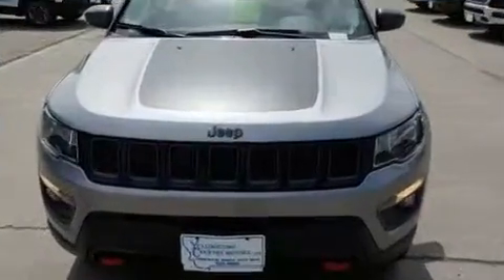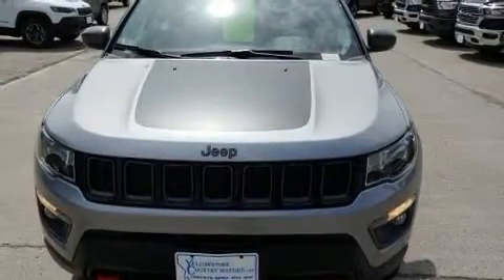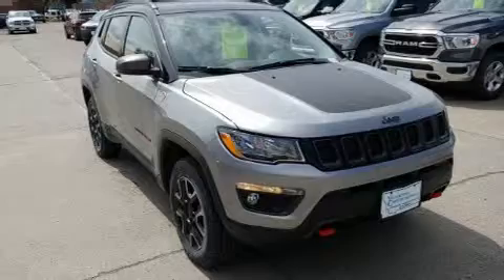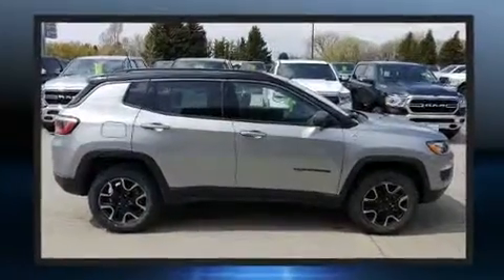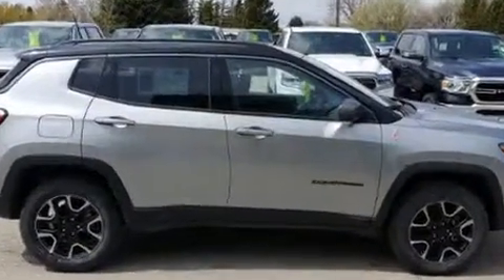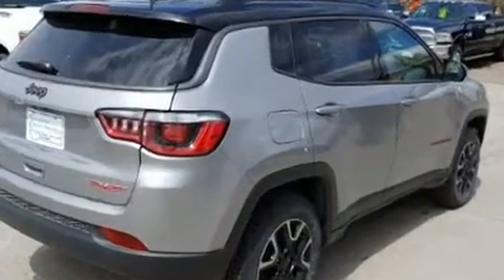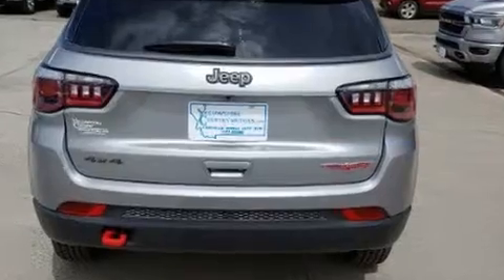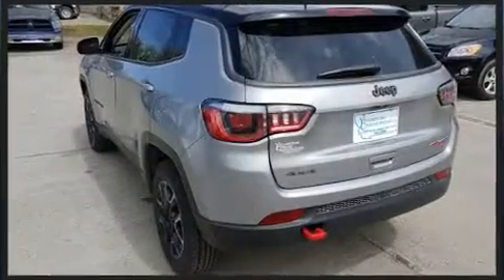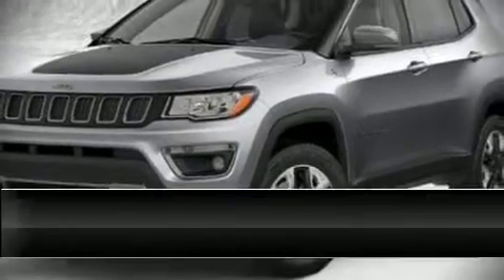Jeep ensures the safety and security of its passengers with equipment such as dual front impact airbags, front side impact airbags, traction control, brake assist, anti-whiplash front head restraints, a panic alarm, and four-wheel disc brakes with ABS and electronic stability control supplementing mechanical systems. You'll maintain precise command of the roadway.